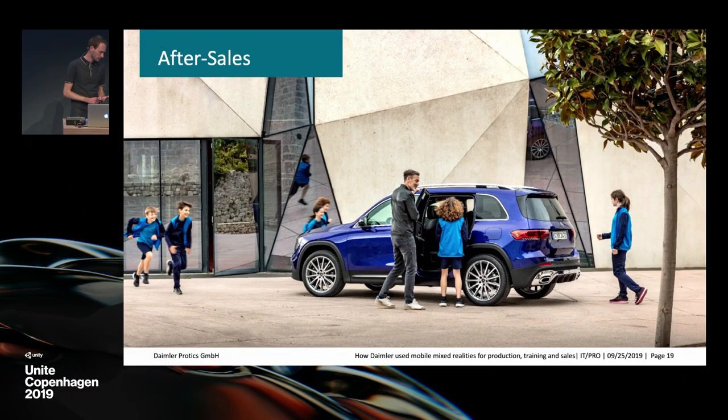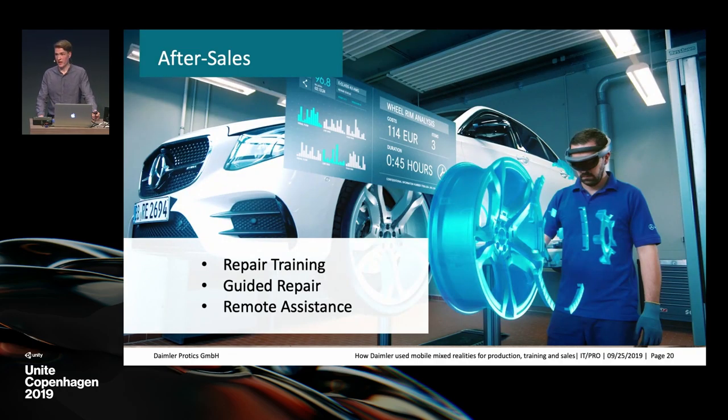After we sell the car, our journey doesn't end there — there's still after sales, and a lot of after sales focuses on maintenance and repairs, which is where a lot of training comes in. There are many workshops all over the world, and with every new car model there will be new trainings and manuals. Mixed reality is a great tool for contextual understanding when learning. You can even take it a step further with a guided repair — a step-by-step guide telling you exactly what to do — so you can learn on the job even without prior training.